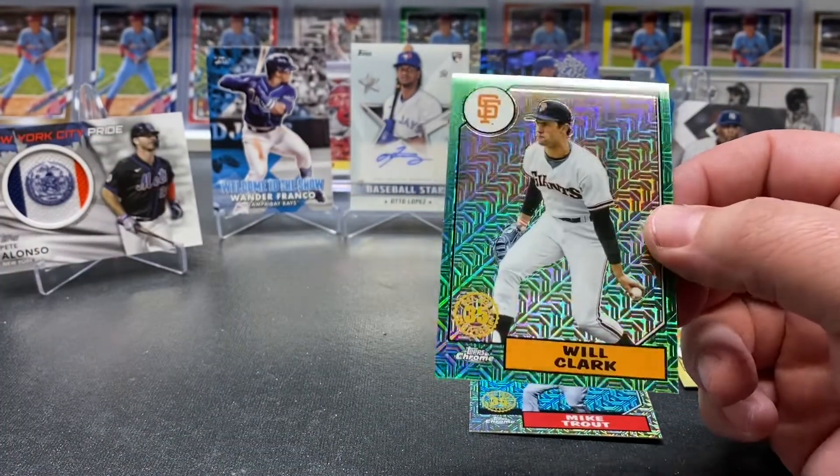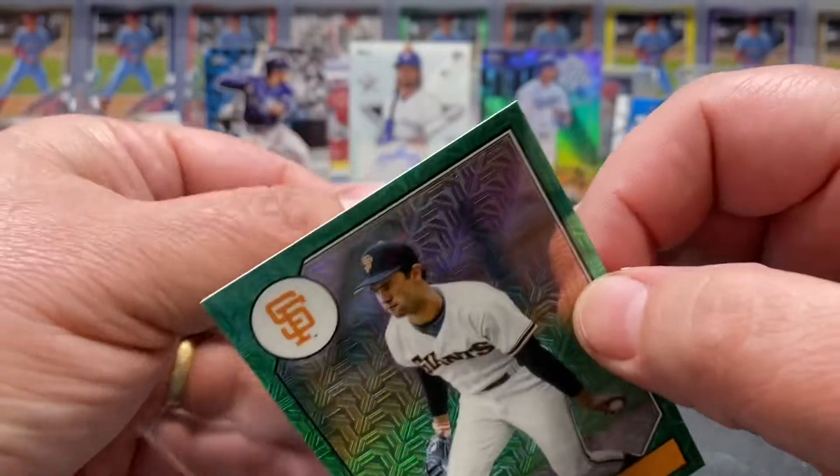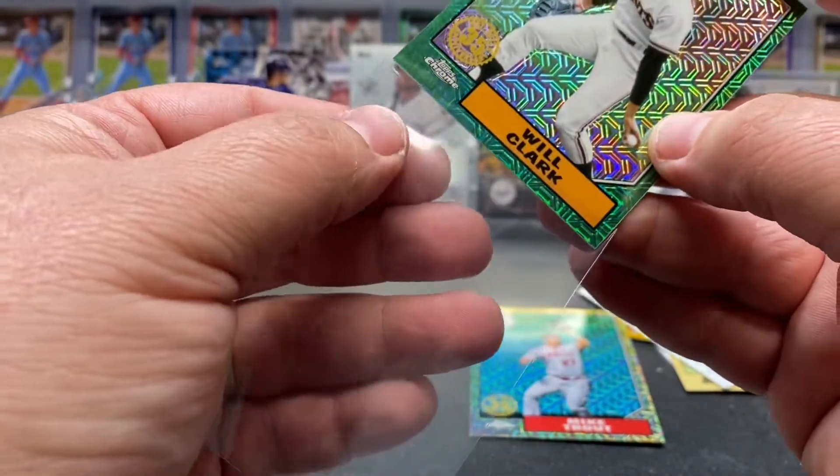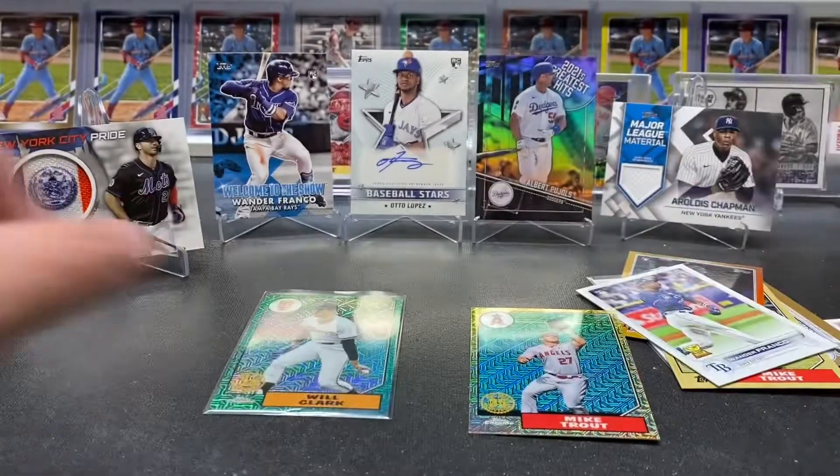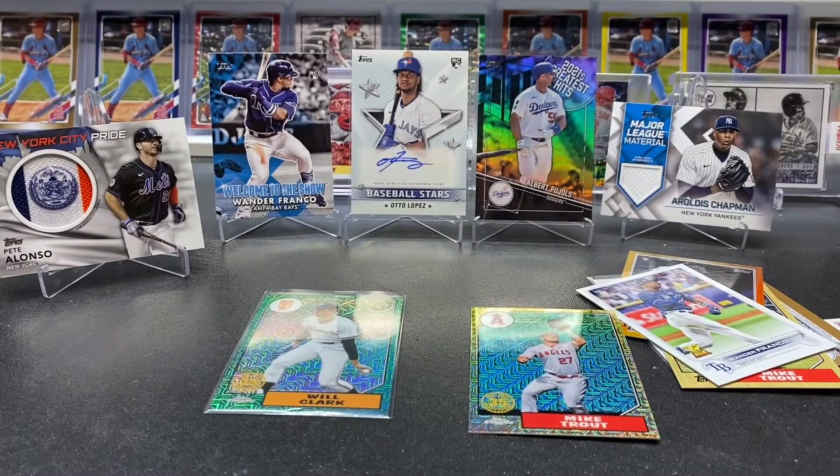Well, that is it — you get a ton of cards obviously. One autograph. Boxes and cases have been all over the place — some good, some bad. It is what it is, you take your chance on something like that. We probably ran one of the longer videos. If you made it this far, thank you — don't forget to hit that like and subscribe. That's all I got — you guys have a great night.